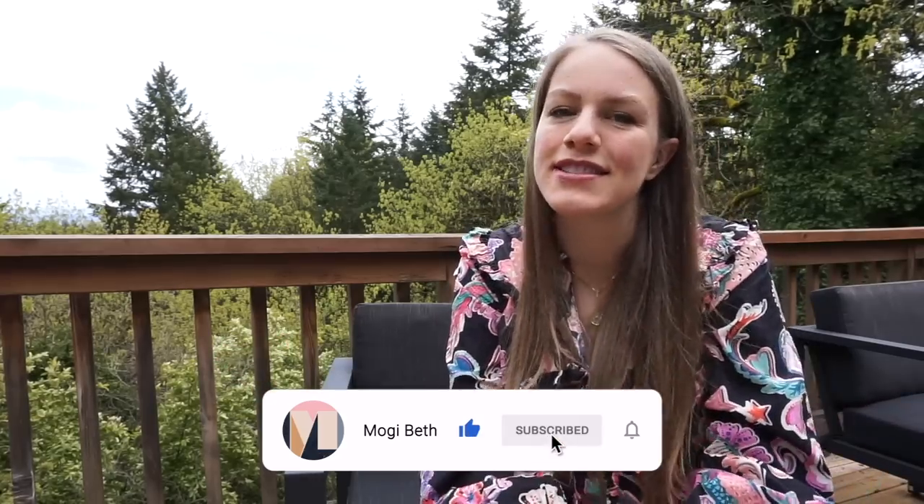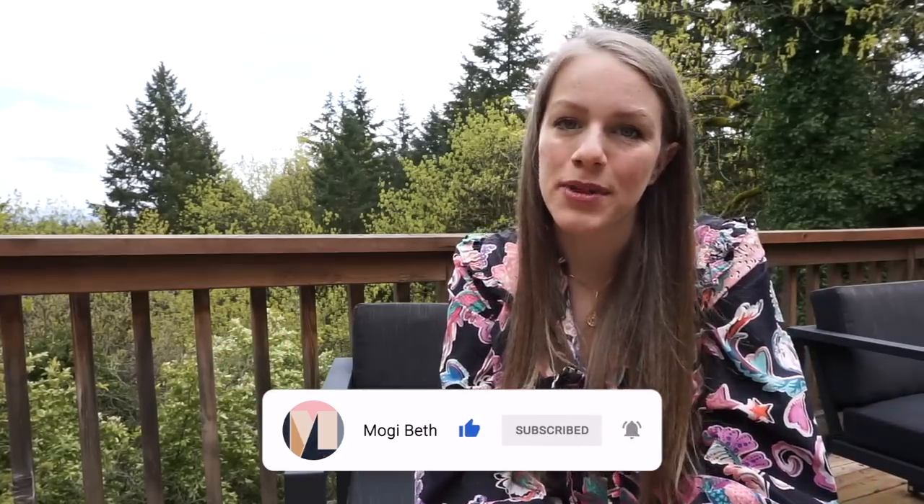Hey y'all, welcome back to my YouTube channel. My name is Moggy Beth and for those of y'all who are new here, I own a six-figure reselling business selling primarily women's clothing on places like Poshmark and eBay. In today's video, I'm really excited — we are discussing 12 styles that are selling really fast for me in 2022.